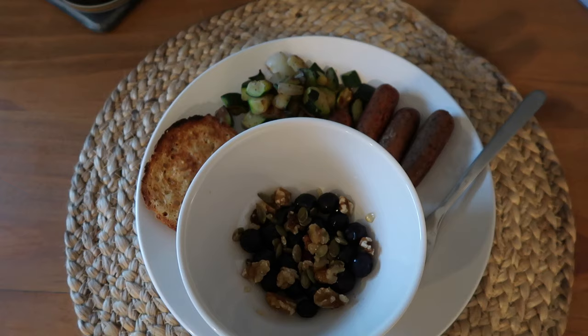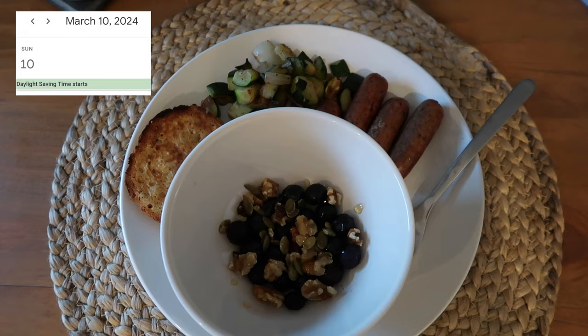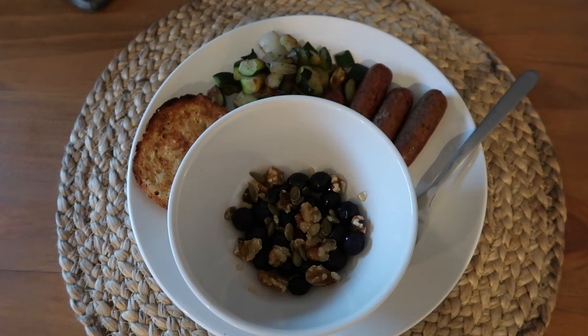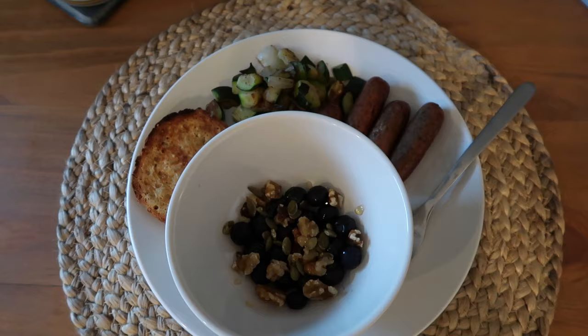Good morning you guys and welcome, or welcome back to my channel. If I sound a little extra tired today, it's because I am — the time change just happened so we lost an hour of sleep. Anyways, I'm going to be doing a 'what I eat in a day to nourish my body' video. I haven't done that in a while, and you guys really liked the last one.